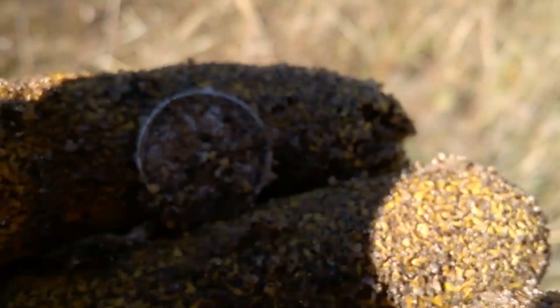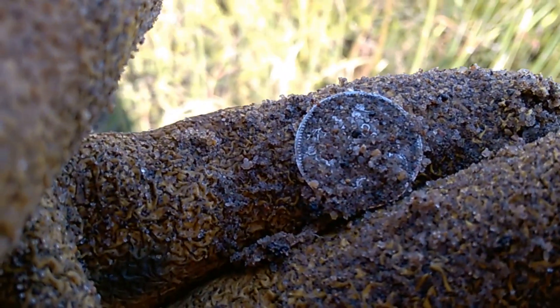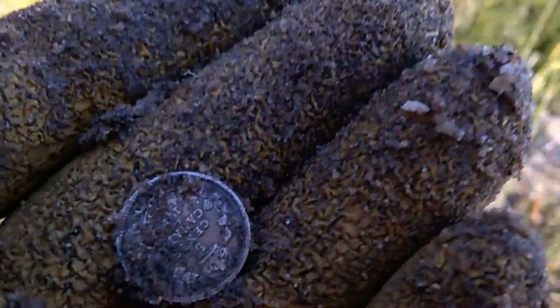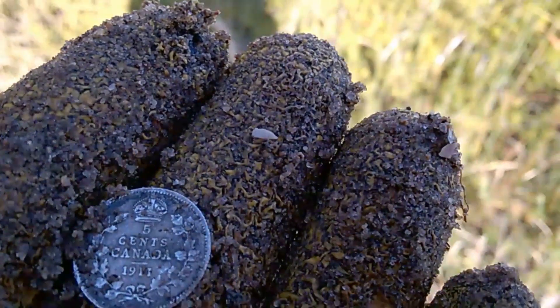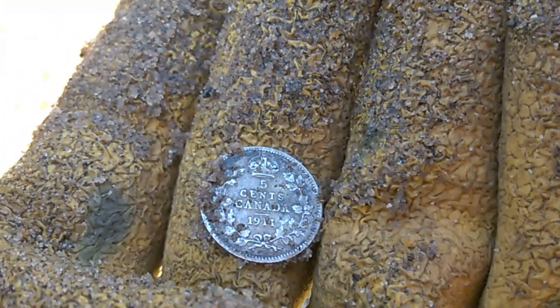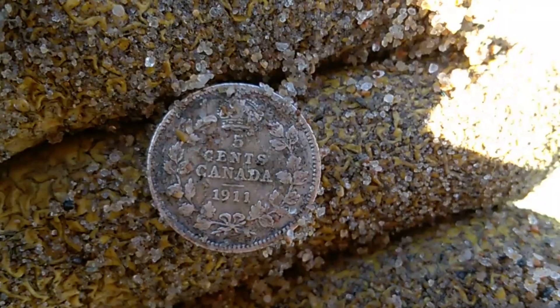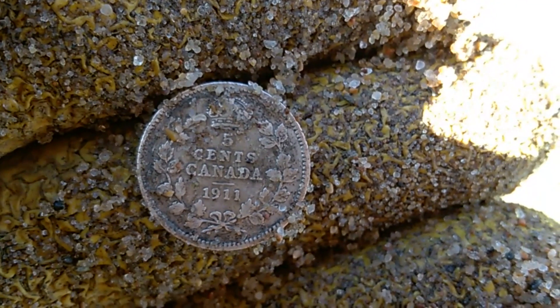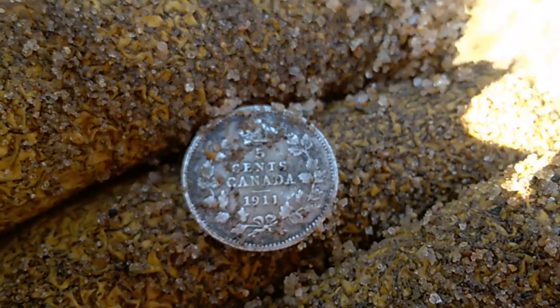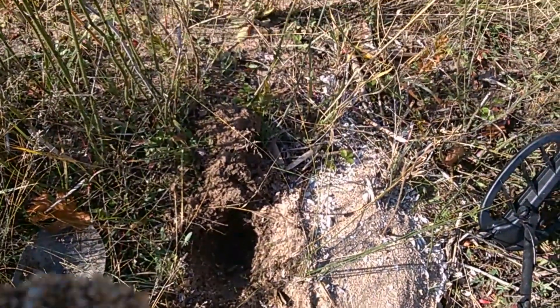Let me see what it looks like on the other side. I've got to figure out a way to clean this off without rubbing it too much. Maybe we'll be able to see this. Okay, here we go. It is a... Does that say five? I think it says five cents, Canada. 1911, it looks like. It's almost half the size of an American dime. 1911 — so I don't know if this is silver or not. I'll have to look it up when I get home. But that's a sweet find. I had a heck of a time finding it, and I think it's because of the size.